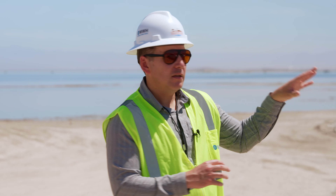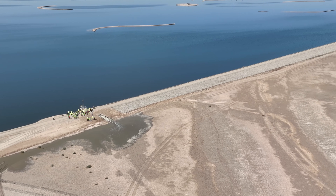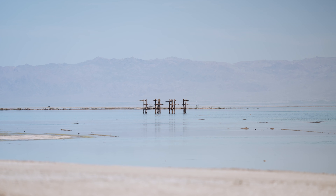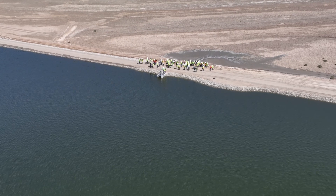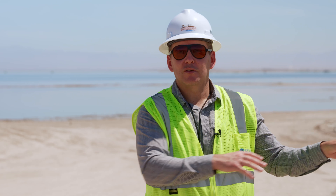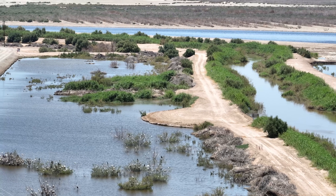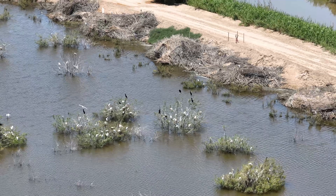We've also created islands for them to rest and be protected from predators, and also islands for them to nest — that's also important. Some of them stay here and nest, and we're already witnessing birds not typically nesting around here already using the islands just because they're surrounded by water. That shows the critical importance of this habitat and the lack of that habitat in California.